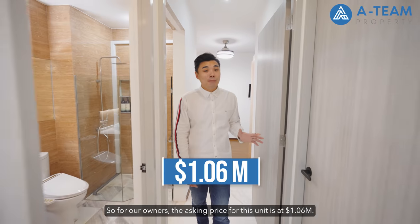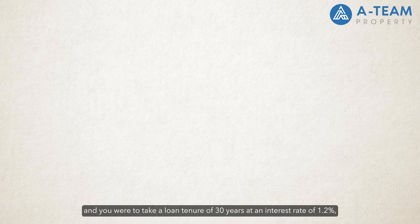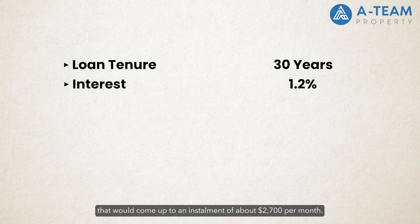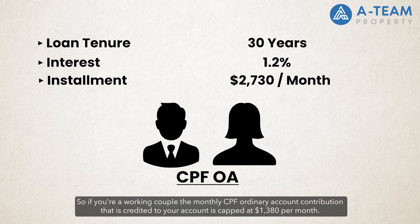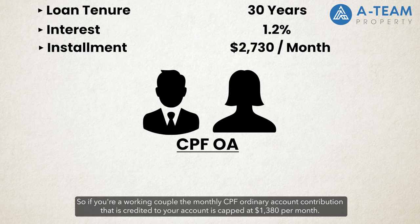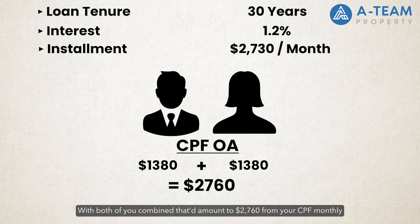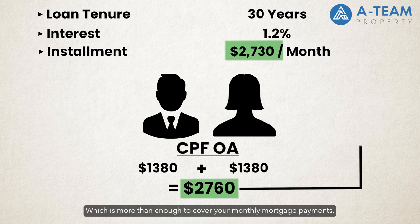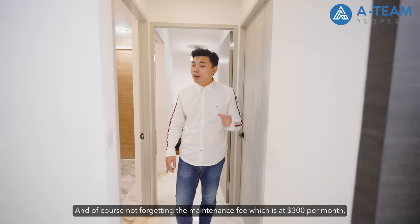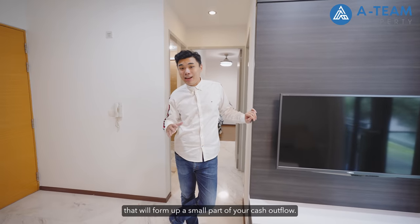For our owners, the asking price for this unit is $1.06 million. For affordability, if you were to secure this unit and take a loan tenure of 30 years at an interest rate of 1.2%, that comes up to an instalment of about $2,007 per month. If you are a working couple, the monthly CPF Ordinary Account contribution credited to your account is kept at $1,380 per month each. With both of you combined, that amounts to $2,760 from your CPF monthly — more than enough to cover your monthly mortgage payments. There is also a maintenance fee of about $300 per month as a small part of your cash outflow.